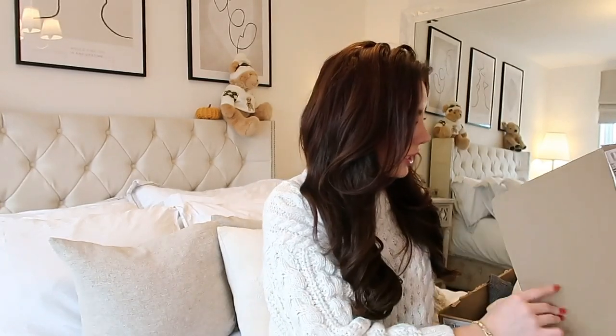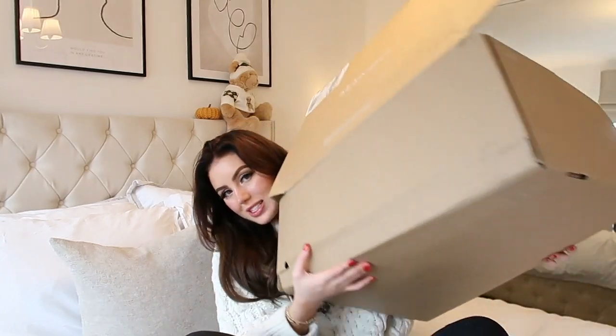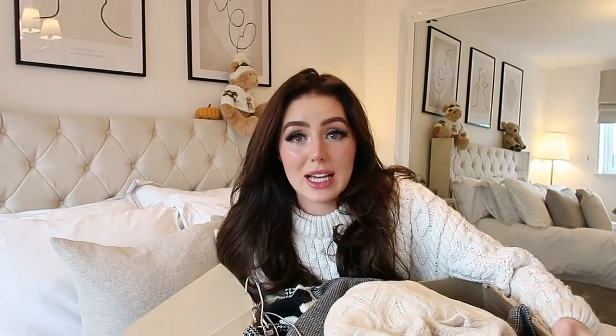I tried that cold girl makeup from TikTok and I feel like I'm actually really liking it — it's so cute. Now onto the stuff from Mango. You're going to think I'm absolutely insane. This is the box — oh my god, it's massive. I've got the box in front of me so I can pull things out. Let's get going.